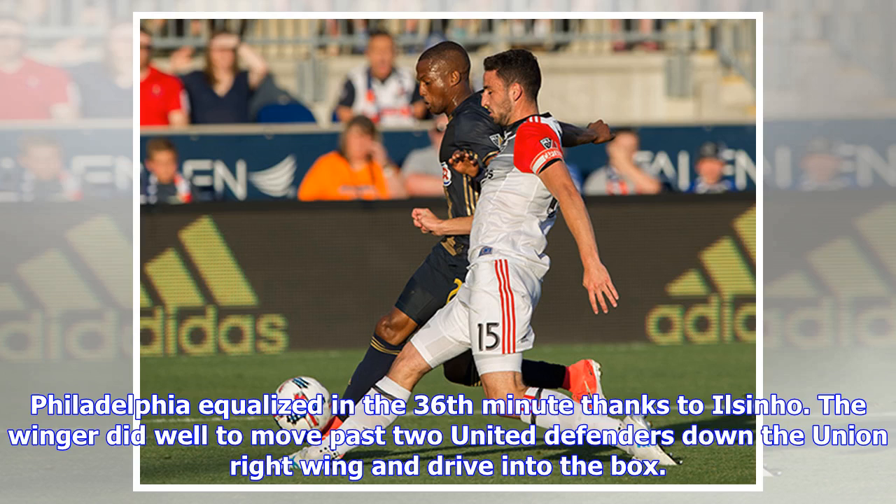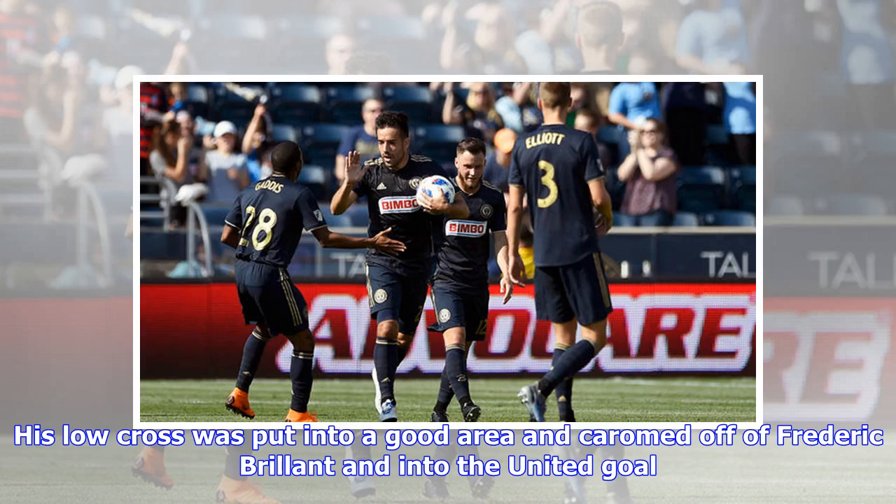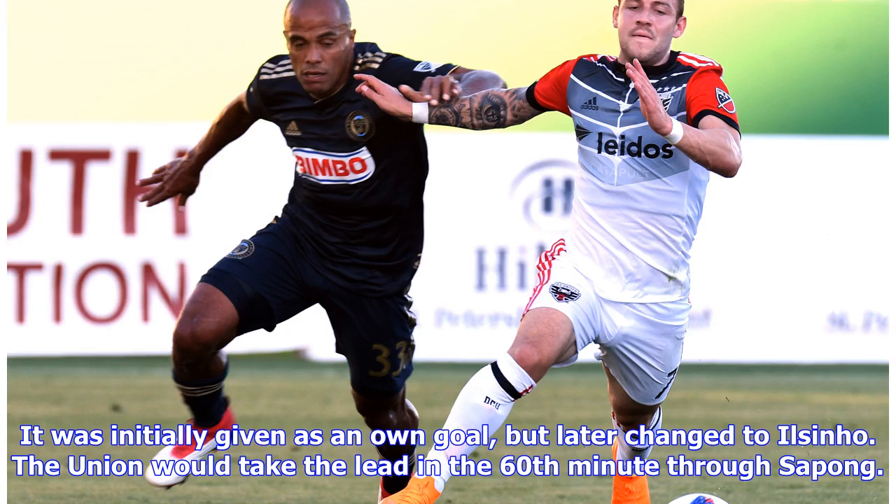Philadelphia equalized in the 36th minute thanks to Ilson Ho. The winger did well to move past two United defenders down the Union right wing and drive into the box. His low cross was put into a good area and glanced off of Frederick Breland and into the United goal. It was initially given as an own goal but later changed to Ilson Ho.